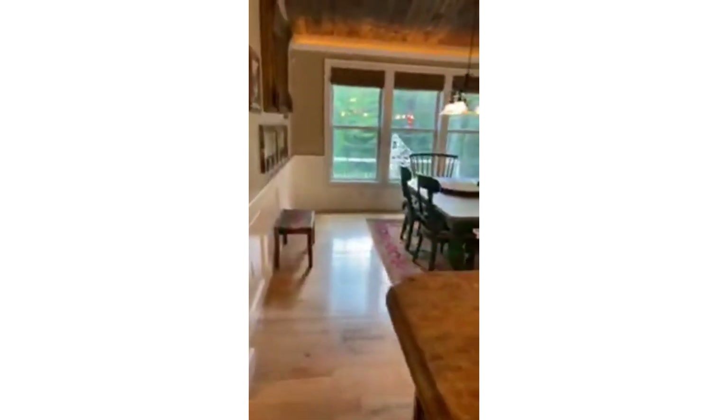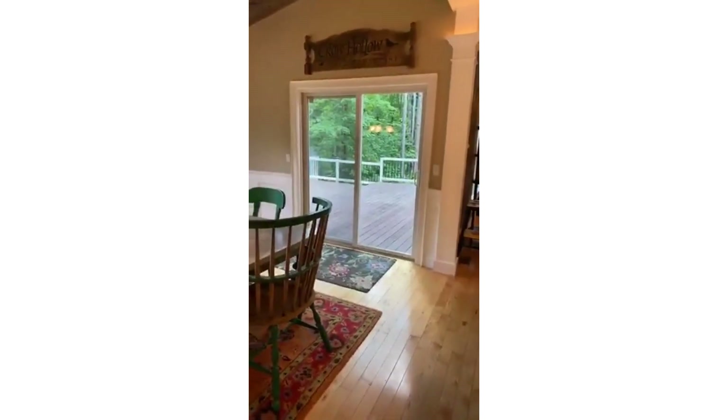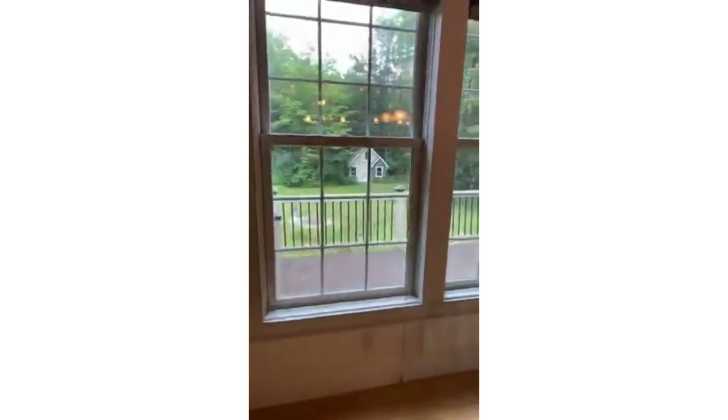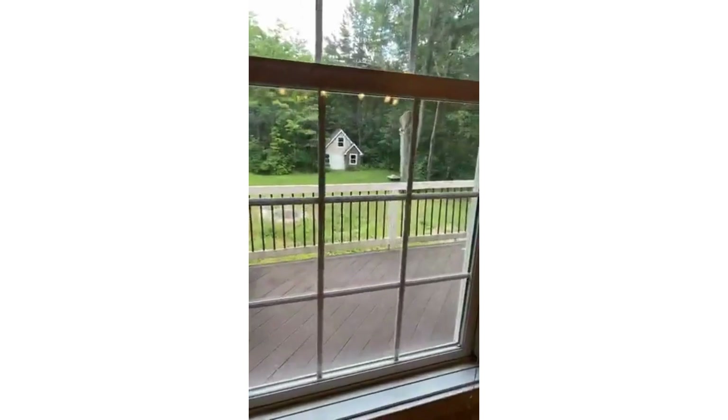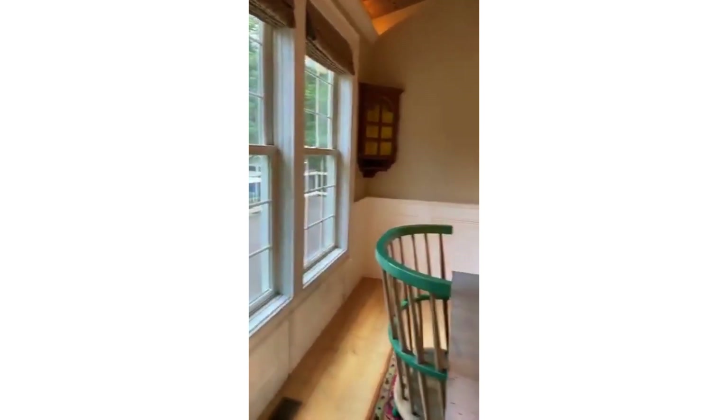From the kitchen you can see there's an eat-in portion, a breakfast nook, and then this leads out to the large deck. In the backyard, which is again very private with that acreage, there's a large shed and also a chicken coop — so if you want to have chickens and try that out, you can certainly do that here.